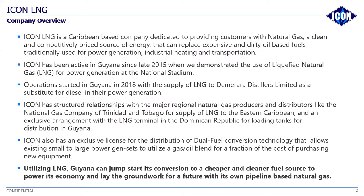So far, we have been quite successful. We've been supplying natural gas to DDL to power their entire operations in terms of their distillery and the other businesses that they have on the grounds at the Diamond facility. Thus far, we have done in the vicinity of about 70 cryogenic tanks to date.